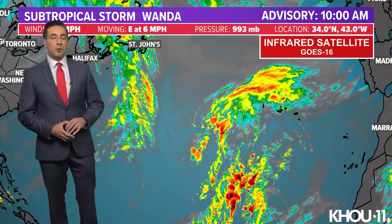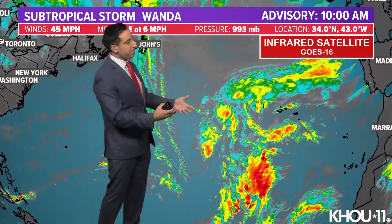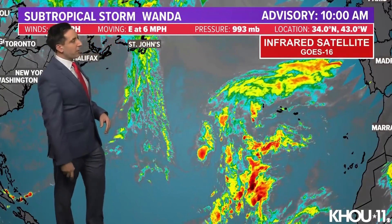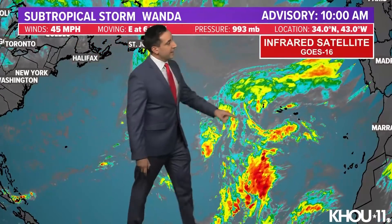Here's how Wanda looks — a subtropical storm, very disheveled looking, very lopsided and asymmetric, with the strongest winds found away from the center. For some context, here's the coast of Africa, here's Portugal and Spain, here's the Azores Islands, and here roughly is where the center of Wanda is.